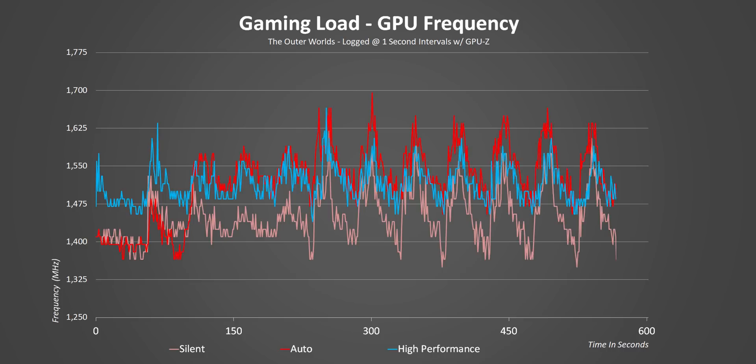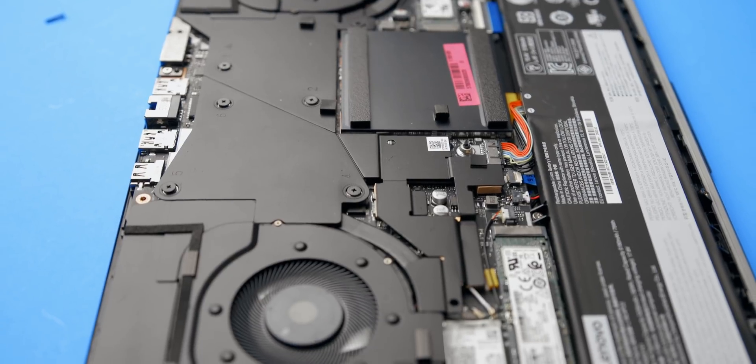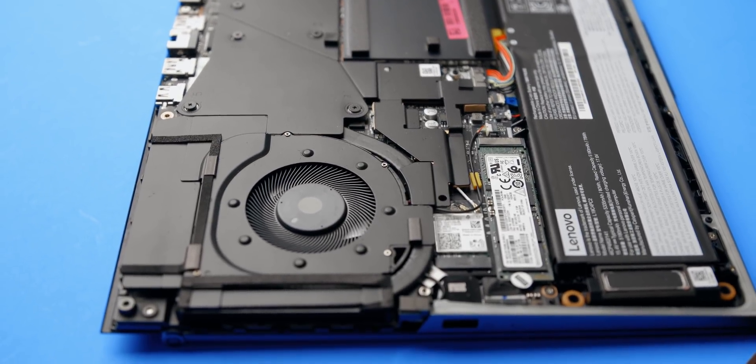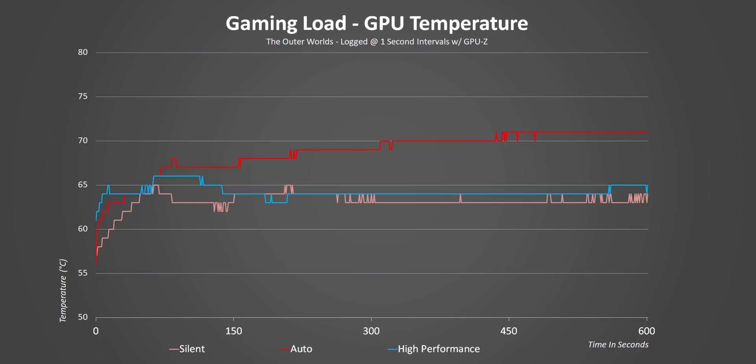So even though the chart scale might make the gap look quite big, it actually isn't. Another thing to note here is that Nvidia rates the RTX 2080 Super Max-Q at between 1080 and 1560 MHz, so these are all at the higher end of the spectrum.